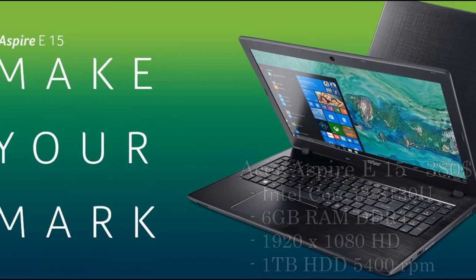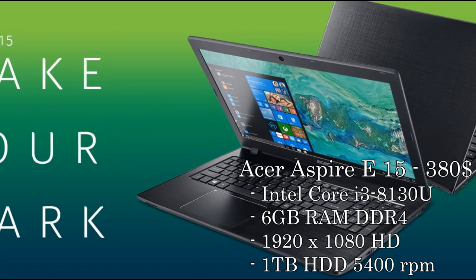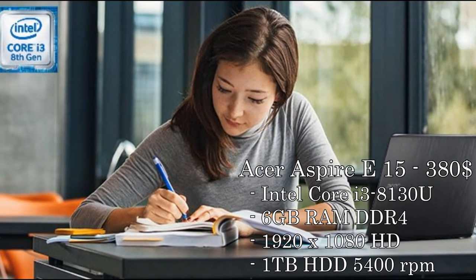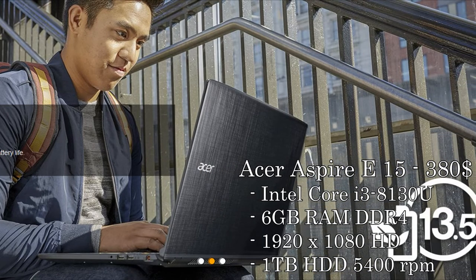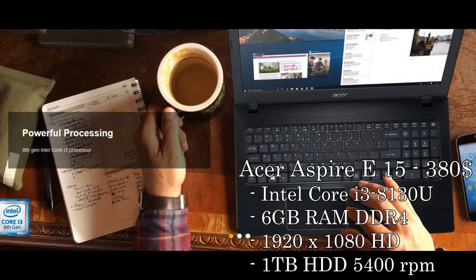The first laptop I picked is the Acer Aspire E15 for only $380. It's packed with a new 8th generation Core i3 and a full HD display, which is crazy at this price point. The downside is a 1TB hard drive at only 5400 RPM, but that's a compromise at this price. It's easily swappable for an SSD, so for only $60 more you can have an incredible machine.